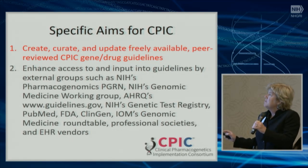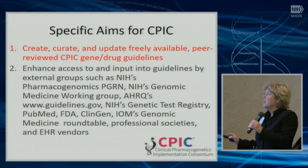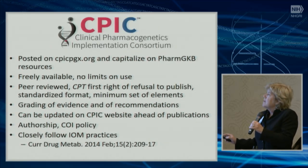Our aims in CPIC are to create, curate, and update freely available peer-reviewed gene-drug guidelines, and to enhance interactions with the external world. The CPIC guidelines are posted on cpicpgx.org and highly capitalize on PharmGKB resources. They're freely available with no limits on use, they're peer-reviewed, and the journal CPT has the first right of refusal to publish. They follow a standardized format with grading of evidence and recommendations.